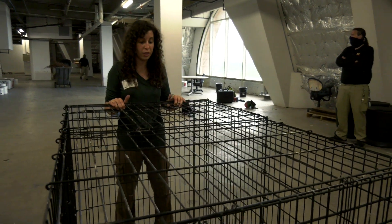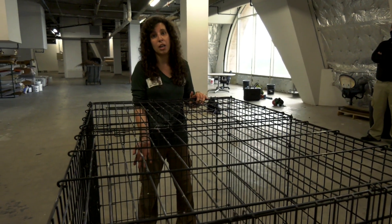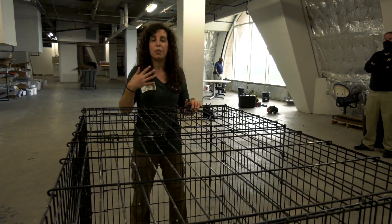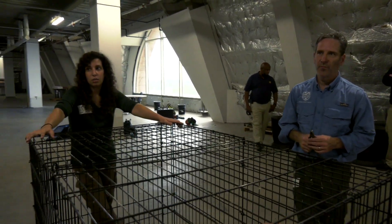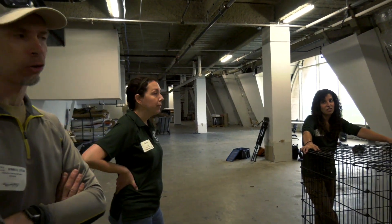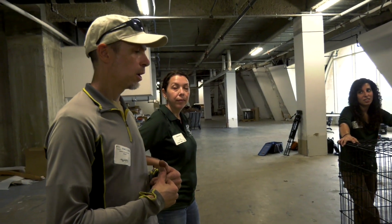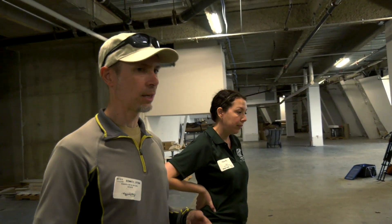Once the chicks hit the point that they are developmentally ready to fledge, we will schedule a release on the door so that it will pop open automatically without us even needing to be there. The pen kind of mimics the hacking process that takes place in the mountains, which is a means of reintroducing peregrines to their natural habitat. Chicks are likewise placed in an actual box with a front-facing window and similar dimensions. Once banded at roughly the same age, they're taken to the mountains, put in a hack box, fed through a hatch door, and when developmentally ready to fly, they are released. Feedings continue for a few weeks until they're able to hunt on their own.